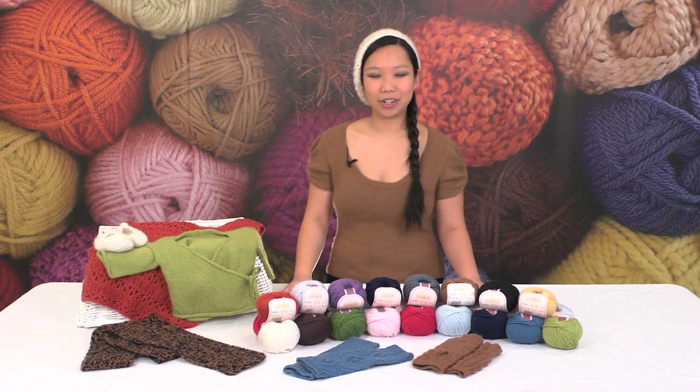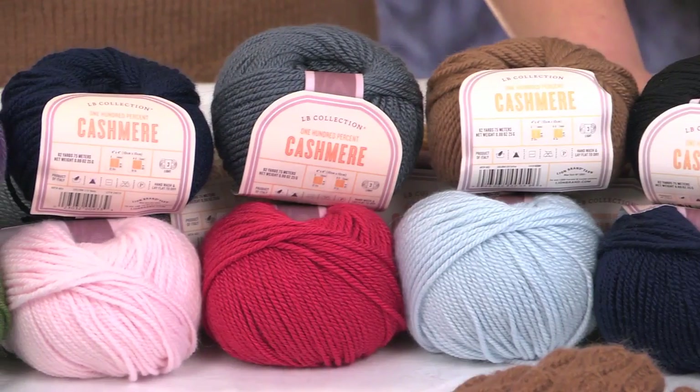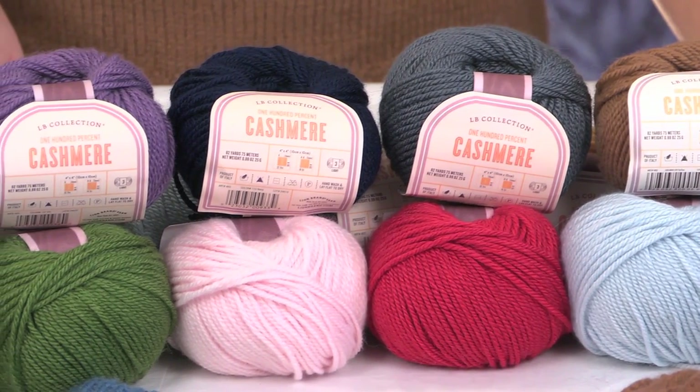Hi, I'm Zanti and today I want to tell you about cashmere, one of our LB collection yarns. 100% cashmere is supremely soft and perfect for all kinds of heirloom projects. It comes in over a dozen different fashion colors, perfect for classic items for your wardrobe.